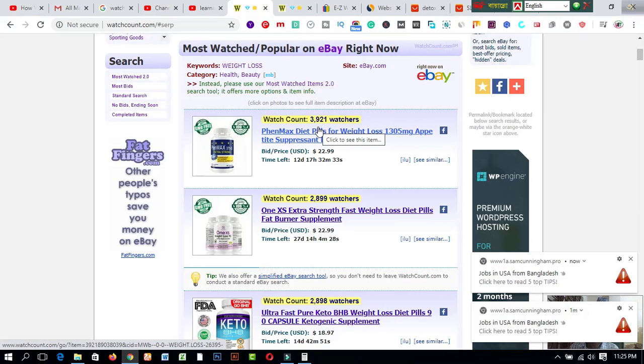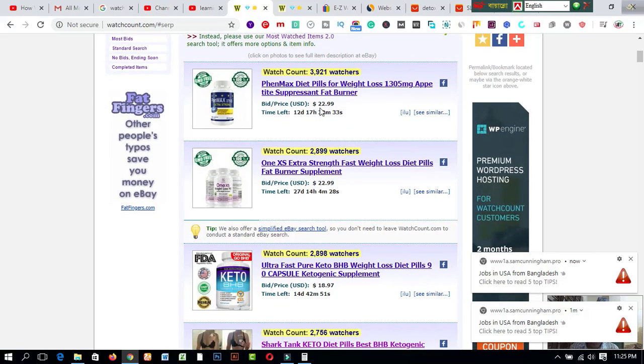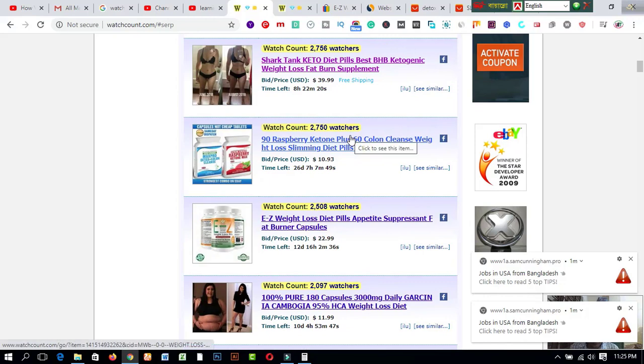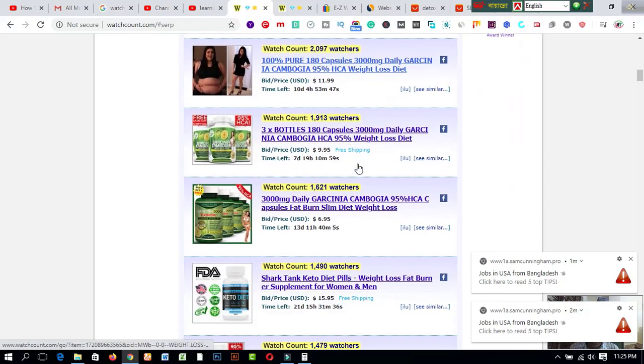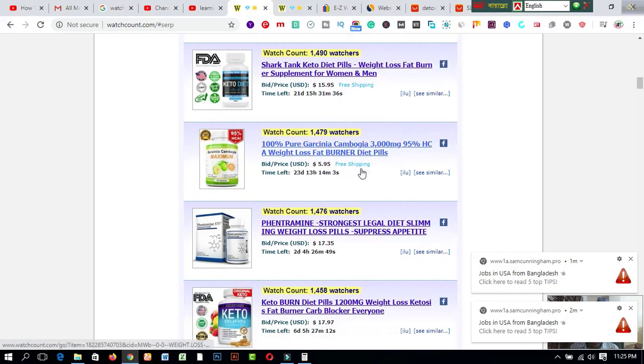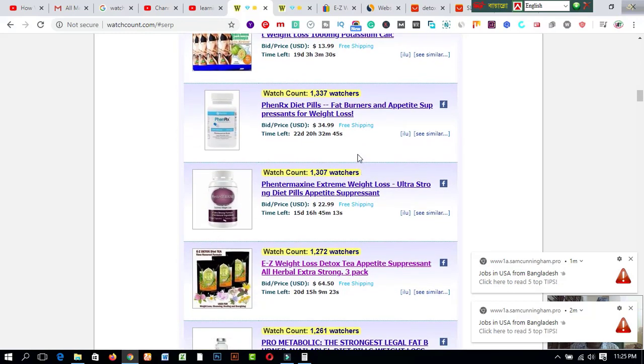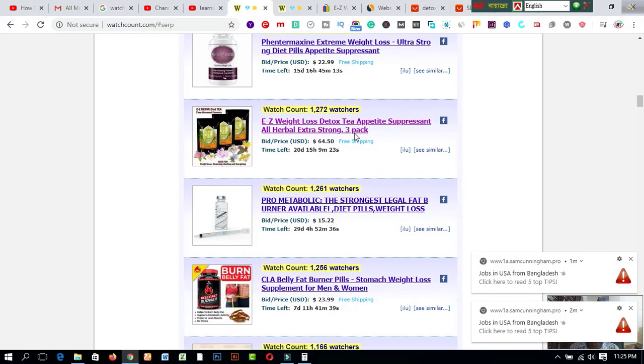The first product shown on wascout has 3,921 watchers — painless diet pills for weight loss, 130 capsules, 1205mg. The price is twenty-two point ninety-nine dollars. There are lots of products you can choose from this platform after creating an account. If you choose any product like diet pills, you can sell it from anywhere in the world and increase your income.